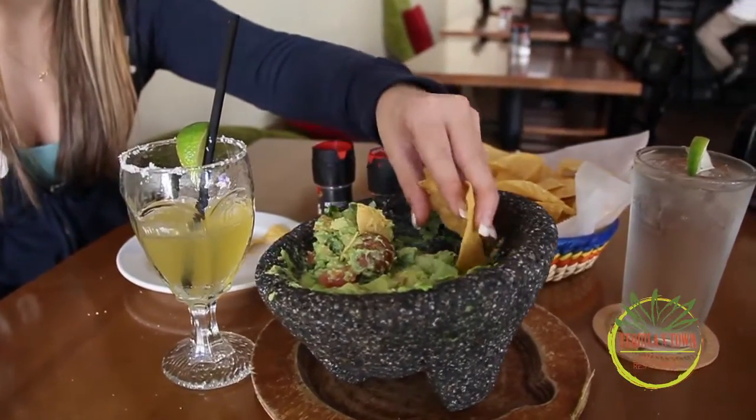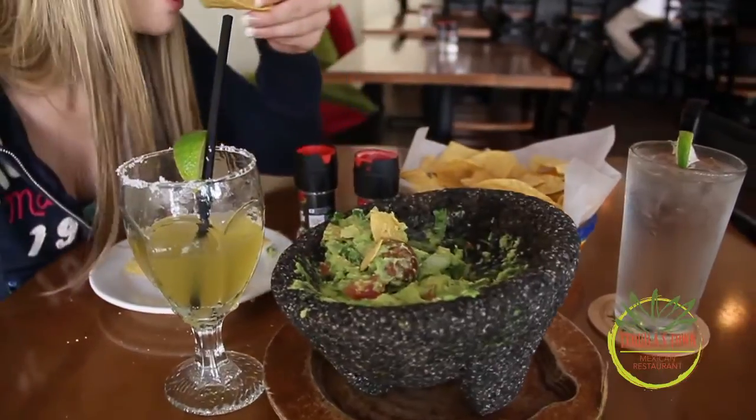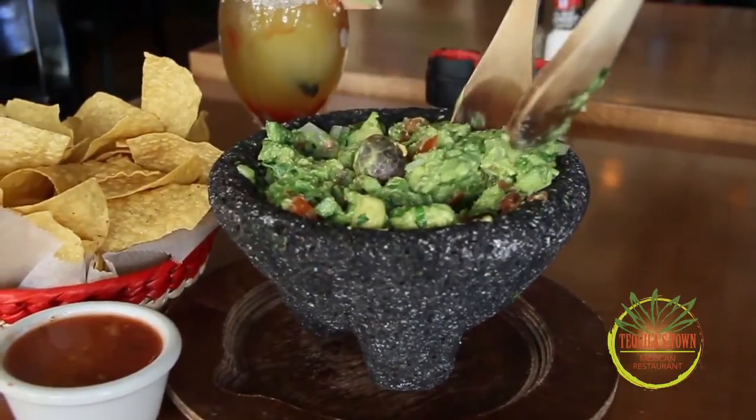Back at home, we use it pretty much on every meal. You can use it as a dip, you can use it as a spread — just the flavor is all in it. People from many places come here to Savannah, and they encounter Tequila's Town, and it's the first thing they seem to go for. It's a delicious appetizer.